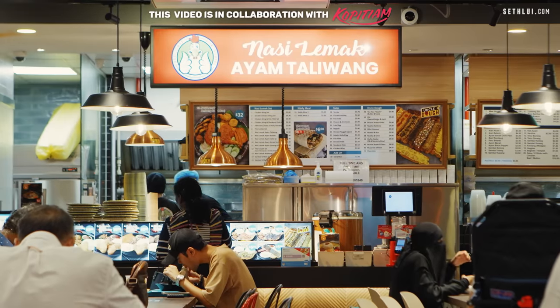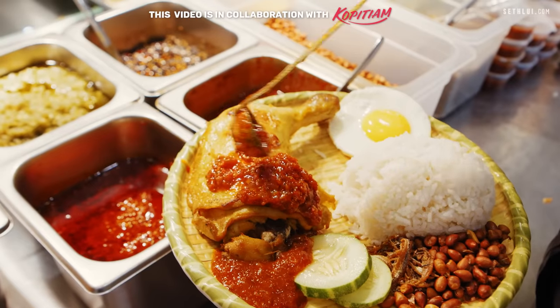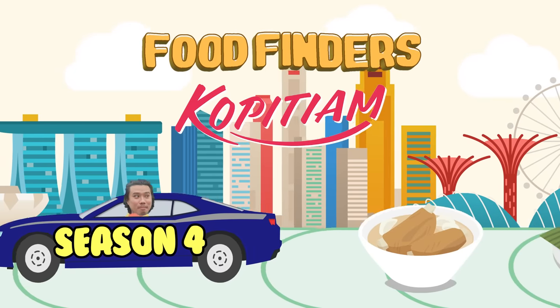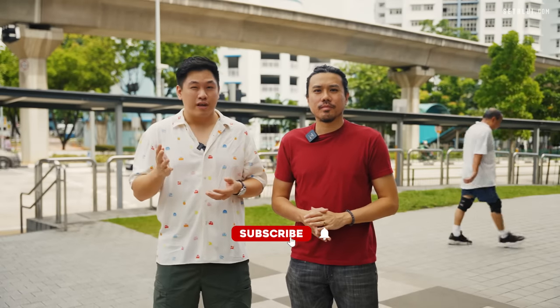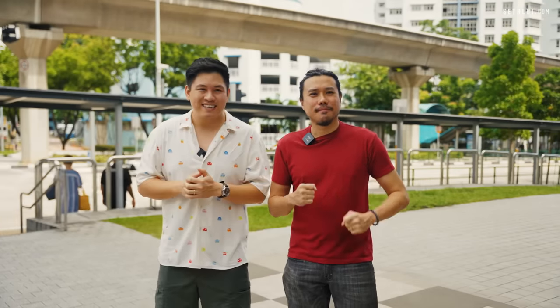In this episode, we asked Kopitiam to recommend some of their best new food stalls, and we're going to travel all around Singapore to find out how good they are. Welcome to Food Finders — we have Gary back with us today, back from Penang. Over two days, we're going to be visiting eight locations to try out the variety of stuff available in Kopitiams.